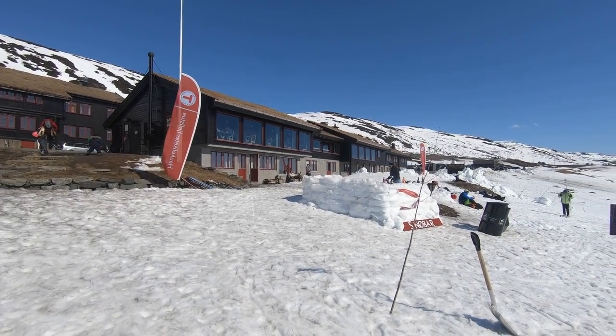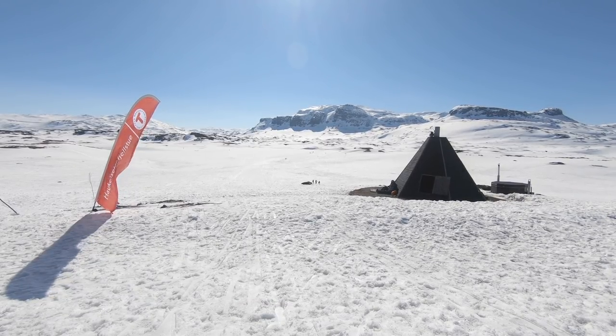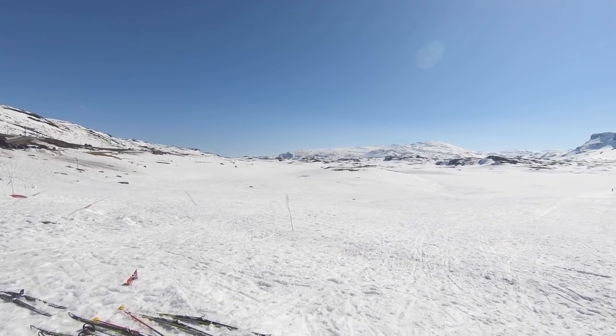Unfortunately there was not as much snow as I had promised — only about half a meter left. But it was absolutely perfect skiing weather, exactly what Norwegians think of for Easter in the mountains: blue sky, snow, and sun.